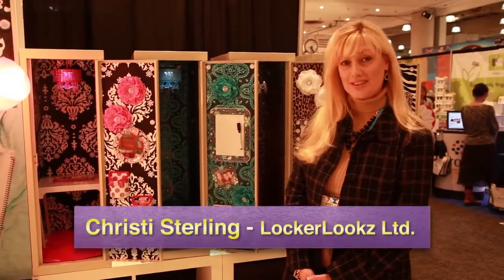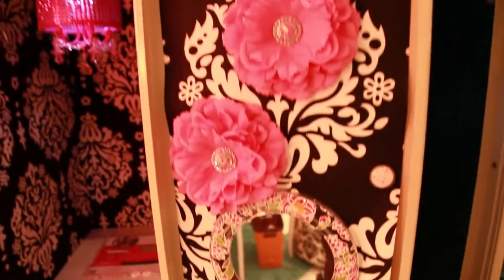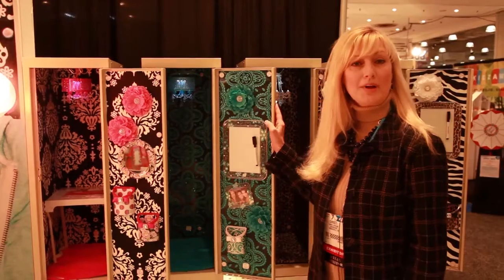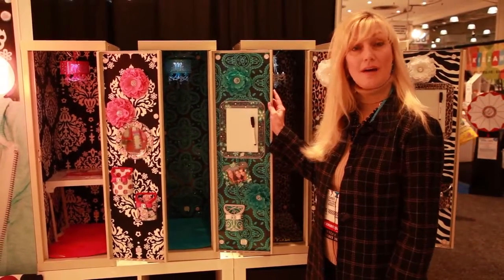I'm Christy Sterling with Locker Looks, one of the co-founders. This is our locker line. We have here our wallpaper. Everything is magnetic. There are no adhesives, so it goes in and out of the locker in about five minutes.